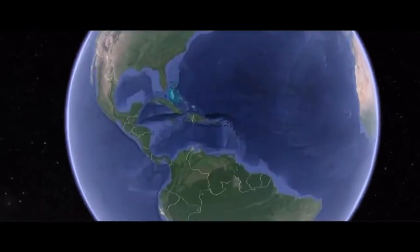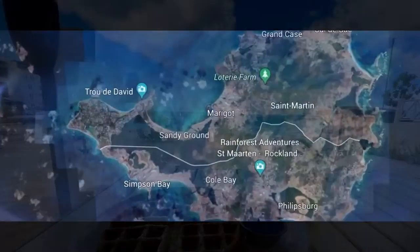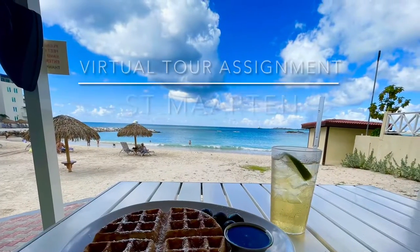We're in St. Martin! St. Martin is a beautiful island in the Caribbean that was colonized by both the French and the Dutch, making it the smallest landmass in the world that is occupied by two countries.